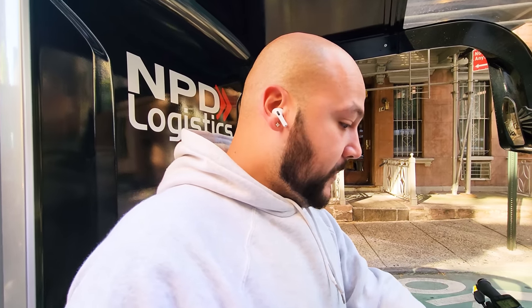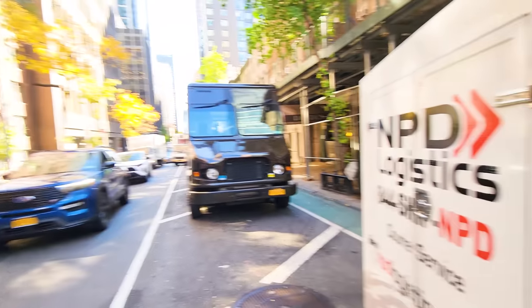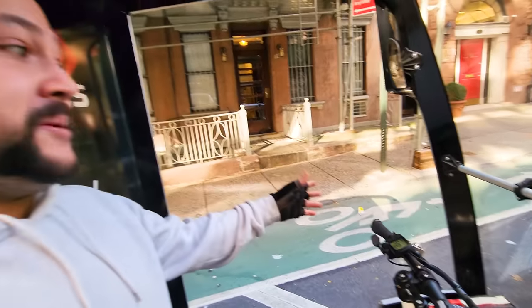As for comfort — it's very comfortable, I have no issues whatsoever. The only difference is it's a little bit bulky, but you can almost clear between the cars. Look how much traffic is in the city and you're able to get anywhere with this thing. Sometimes guys park a little to the side, making it difficult, but the bike lane fits perfectly — I've never had any issues at all with the bike lane.